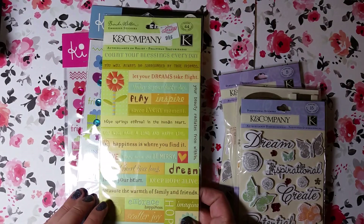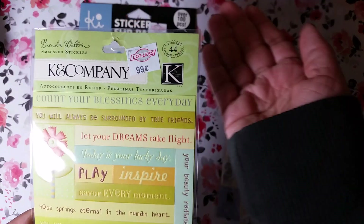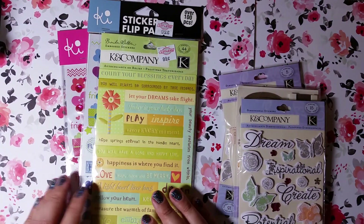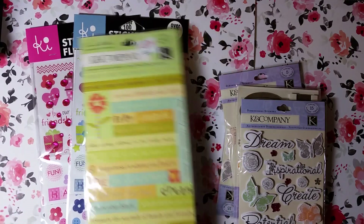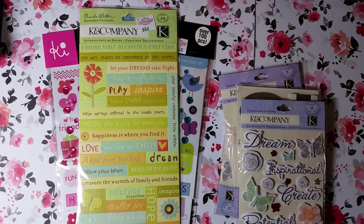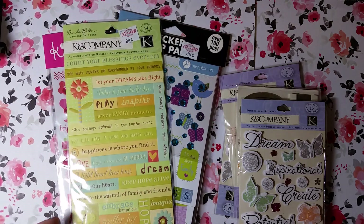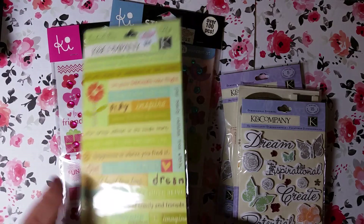Hi guys, so this is a video of some craft items that I found at this store in New York called Lot Less. I guess the equivalent of it is like a Big Lots, where they just have a variety of house goods, clothes, and different stuff. I've never really found craft stuff there, although I have found baking stuff. I go there on my lunch break and I found a bunch of scrapbooking stuff for a really good price.